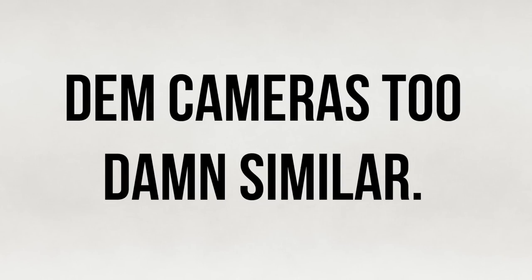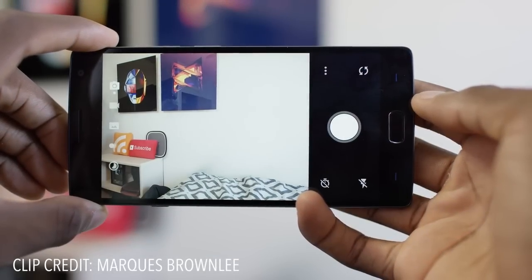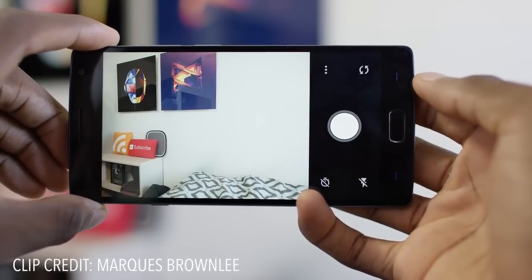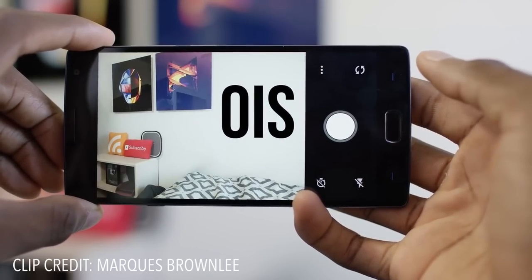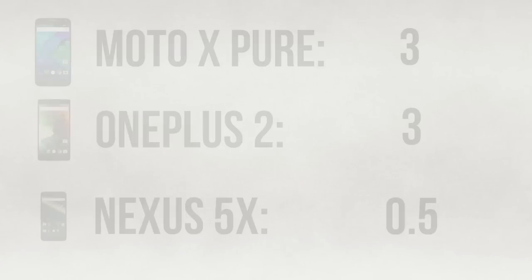When it comes to camera, I'm not really going to compare them deeply because they all perform about the same, but there are slight differences. If a camera is really important to you, you may want to look into them further. For the purposes of this video, I'll say they perform similarly. I will add that the OnePlus 2 has optical image stabilization while the Pure and 5X have digital stabilization, so I'll give the OnePlus 2 a little credit here.